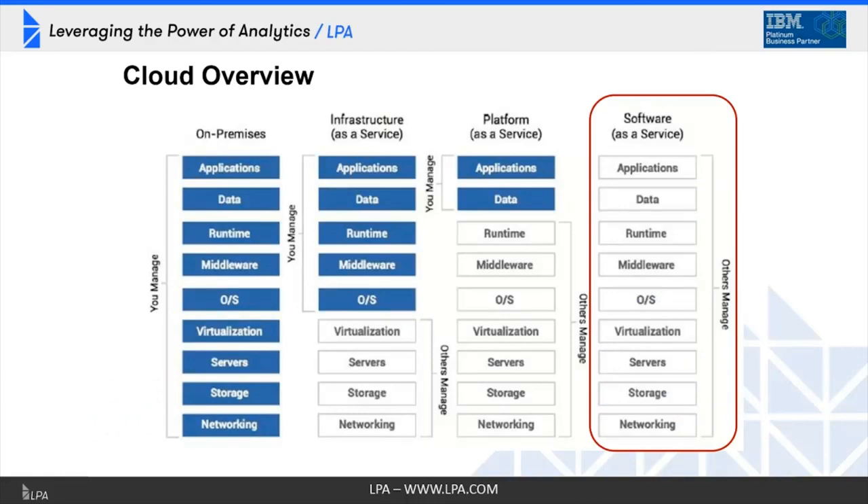I'd like to start by ensuring we all use the same vocabulary for cloud, as there are lots of different terms and confusion about what cloud really is. On the far left is on-prem — the blue boxes represent things you have to manage as the customer. When you're on-prem, starting from the bottom up, you have to deal with everything from networking to storage, DR planning, backups, virtualization, operating system, malware, runtime, and data applications. You have to manage all of that, plus ensure all software is compatible.